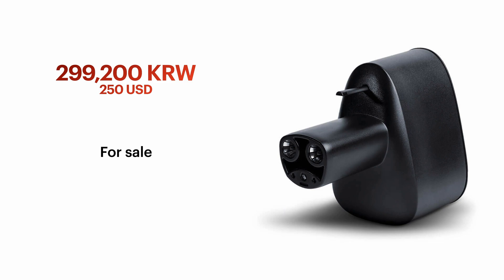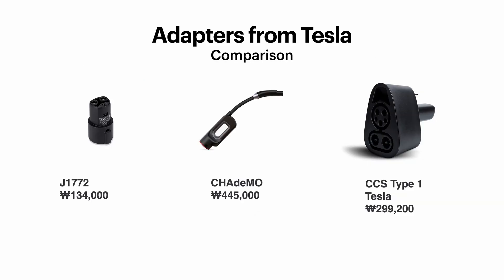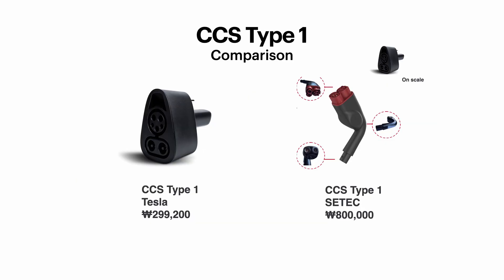The Tesla CCS1 adapter is now for sale at 299,200 Korean won — roughly $250. Here are all the adapters from Tesla: J1772, Charimau at 445,000 Korean won, and CCS Type 1 at 299,000 Korean won. Charimau costs about $400. Before Tesla released the CCS1 adapter, there was a third-party option called SATEC, which cost about 800,000 Korean won.